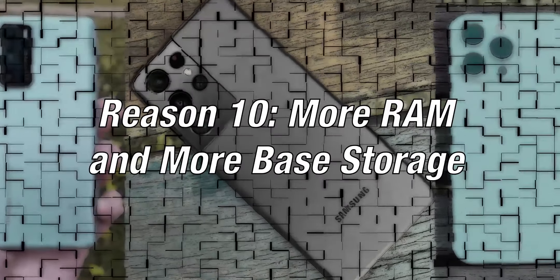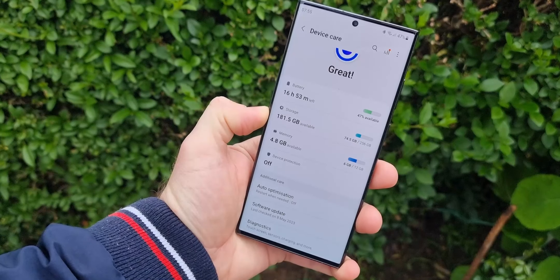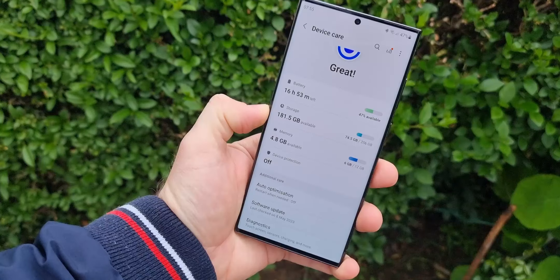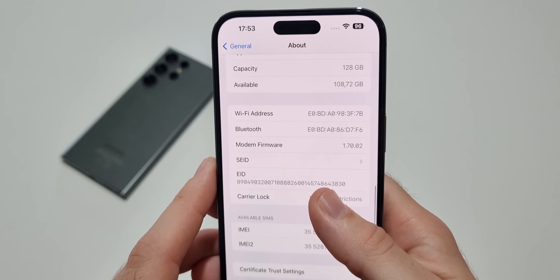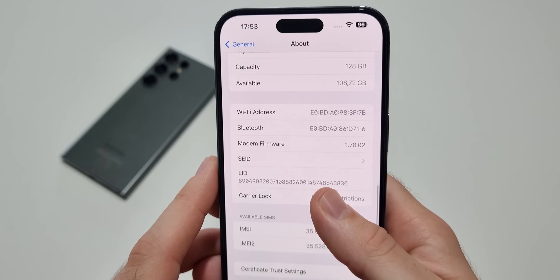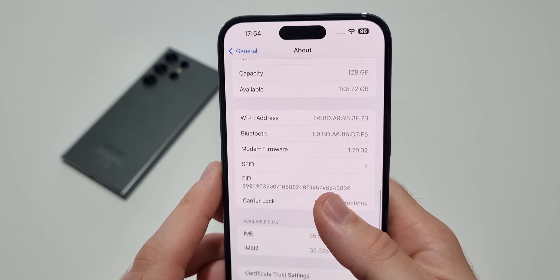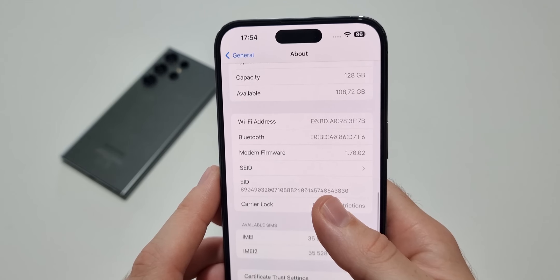Reason 10: more RAM and more base storage. The base storage for the Galaxy S23 Ultra is 256GB with 12GB of RAM. The iPhone 14 Pro Max on the other hand comes with half that base storage and RAM — meaning 128GB and 6GB. Although RAM isn't as noticeable since both phones perform great, storage is definitely noticeable since 128GB is the bare minimum these days.